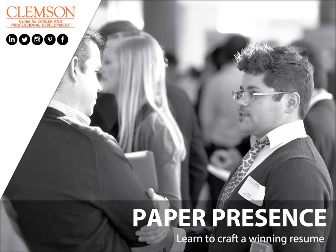Welcome to the online workshop, Paper Presence, where we will go over how to craft the perfect winning resume to suit all of your needs.